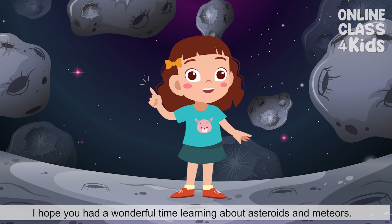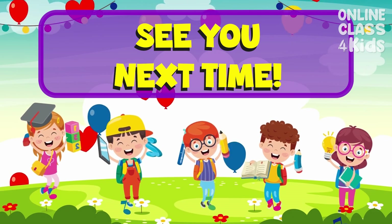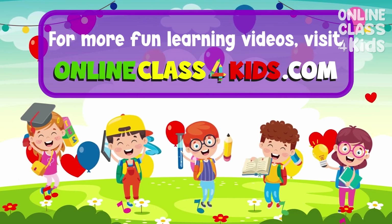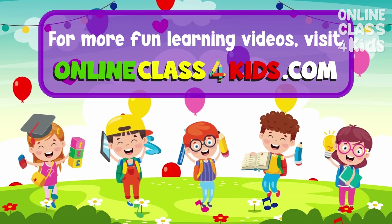I hope you had a wonderful time learning about asteroids and meteors. See you next time for another fun-filled learning, only here at Online Class for Kids. Visit OnlineClass4Kids.com for more fun learning videos, and don't forget to subscribe to our channel.